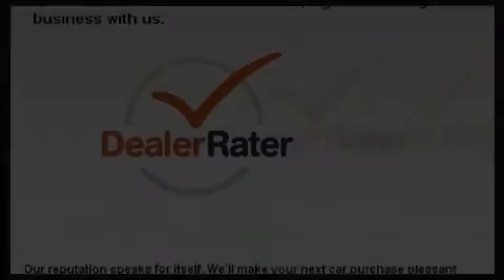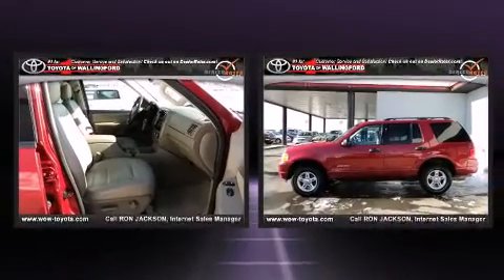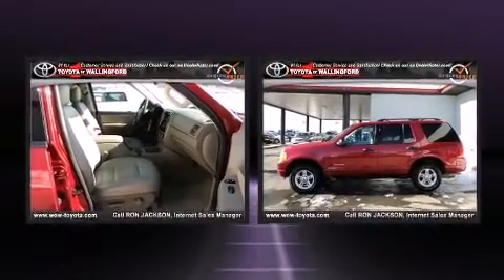The 2004 Ford Explorer. It features four-wheel drive capabilities, a durable automatic transmission, and a four-liter six-cylinder engine.